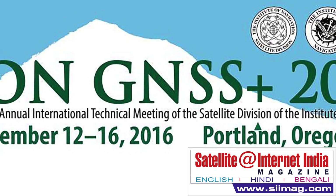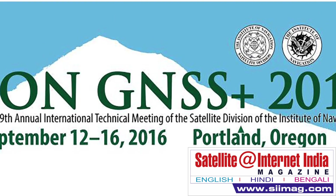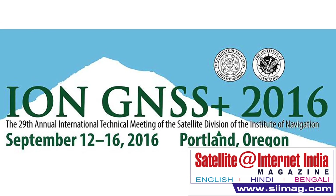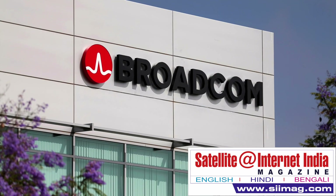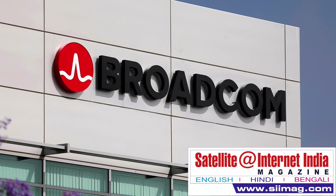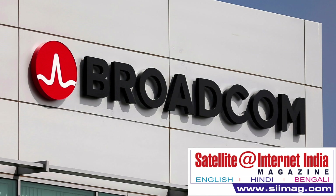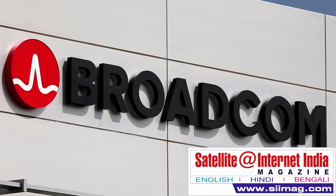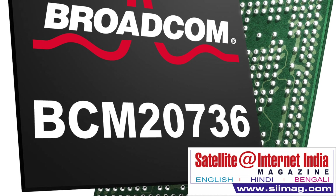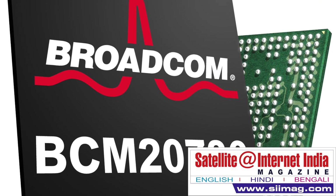Those days are nearly at an end. At the Institute of Navigation GNSS+ conference in Portland in September, Broadcom announced that it is providing customers samples of the first mass-market chip to take advantage of a new breed of global navigation satellite signals. This new chip will give the next generation of smartphones 30-centimeter accuracy, as opposed to today's 5 meters.